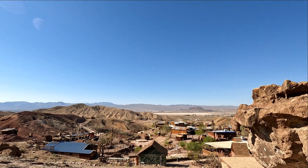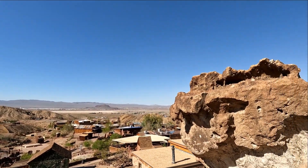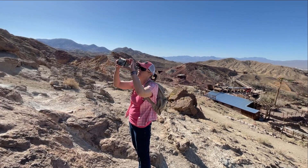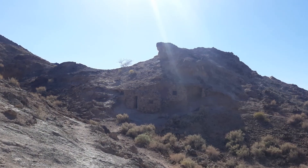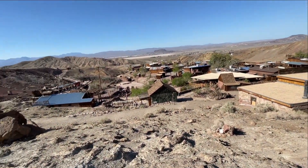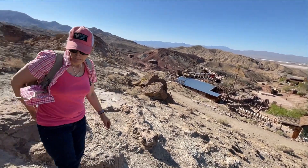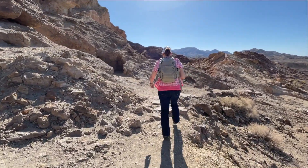Be careful with your footing up here. It looks like we can take this trail around and walk up that way — just down and around and walk our way out. And this is what it's really like walking around in these hills.